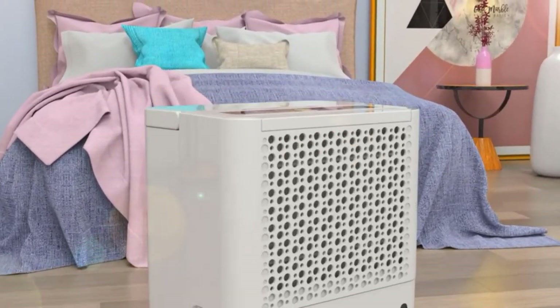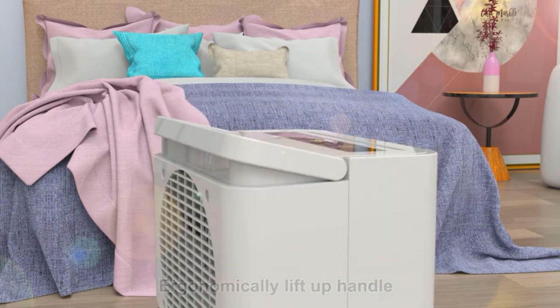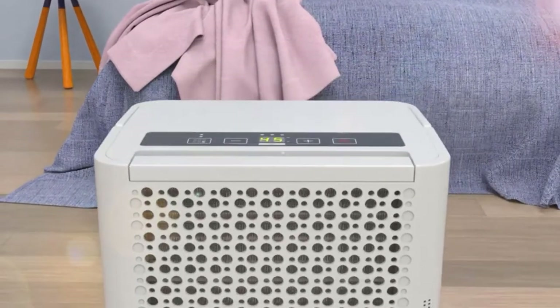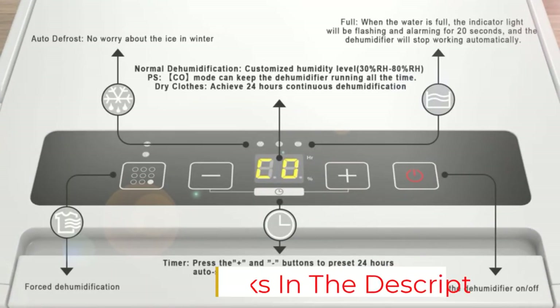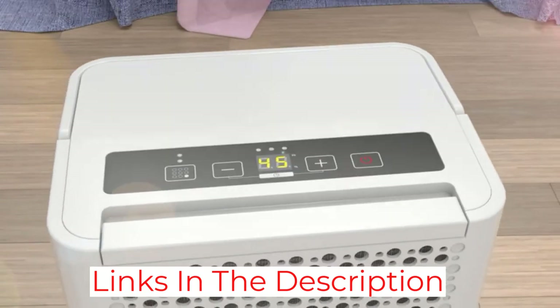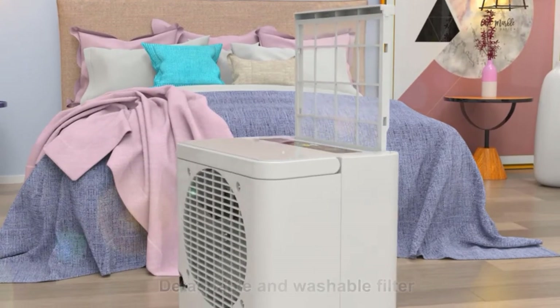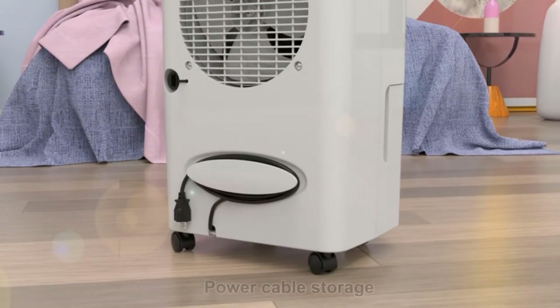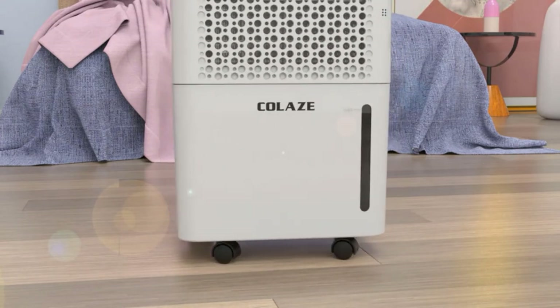Starting with its features, this modern-looking dehumidifier can be used in an area of up to 2,000 square feet, and you also get a decent dehumidification rating of up to 25 pints per day. Unfortunately, the water tank can be a bit small for some at only 0.66 gallons. Thankfully, Coles is still a great option thanks to its 2-year warranty period, which is pretty amazing.